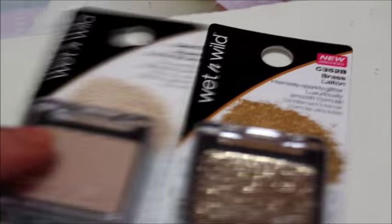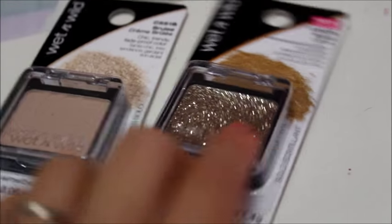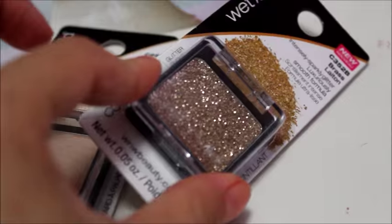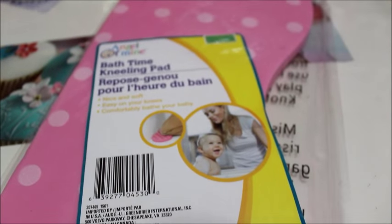A couple more Wet and Wild makeup products: I got two eyeshadows — this one is called Creme Brûlée, and this one is Brass, which is a little strange because it's just really bright gold glitter. I'm really excited to try these out.